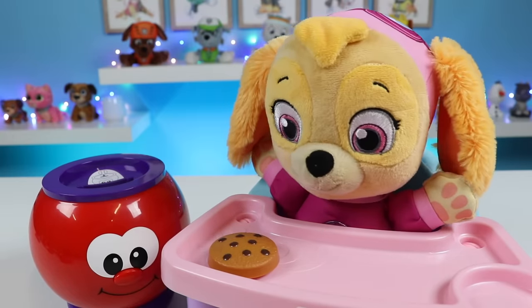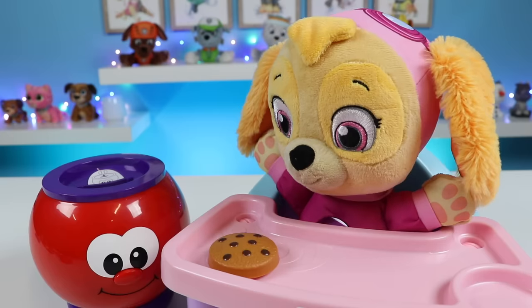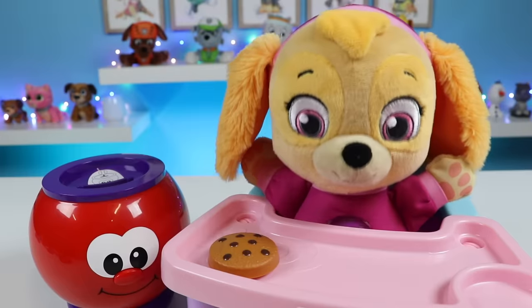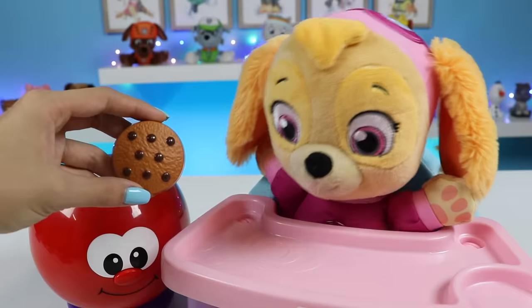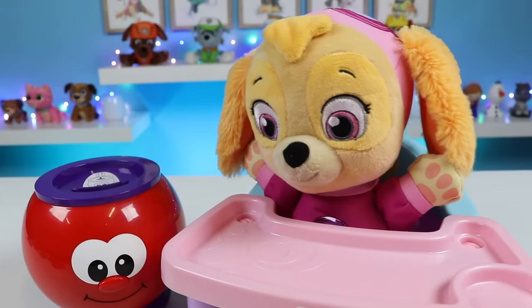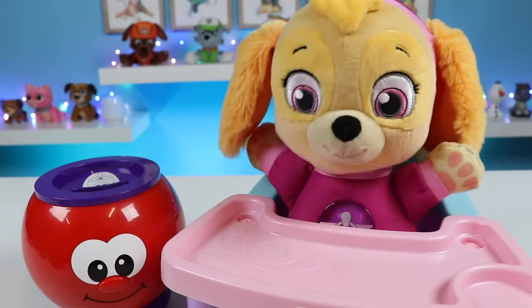Excellent. This is the number five. Yay. One more. Can you find the number eight? That's eight right there. Put it in. Excellent. This is the number eight. Yay.